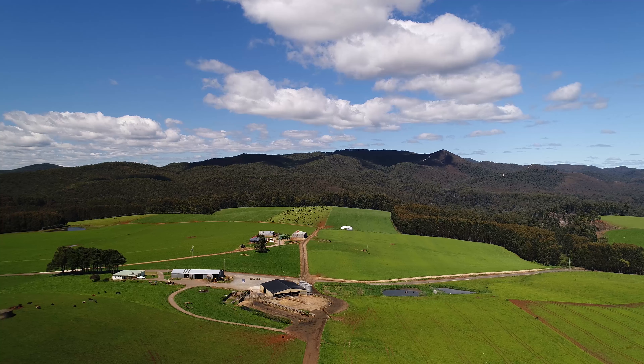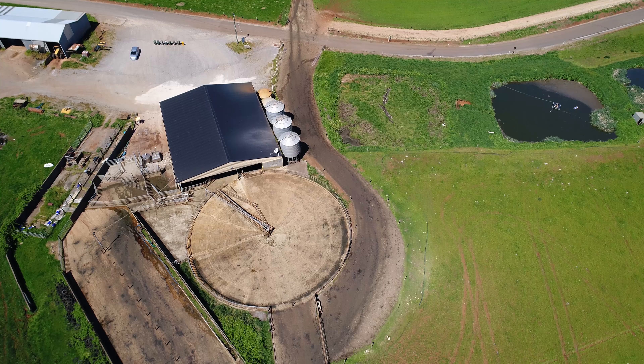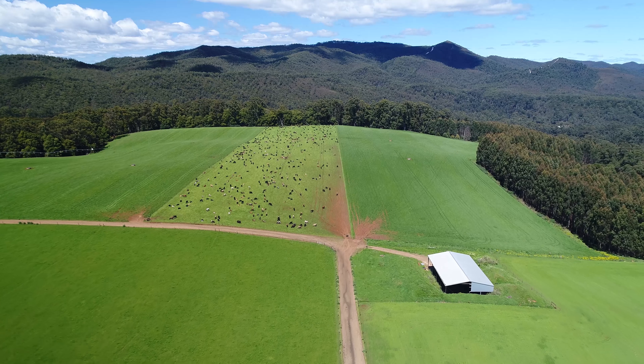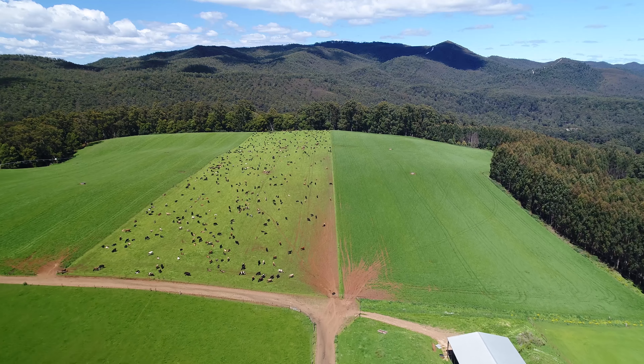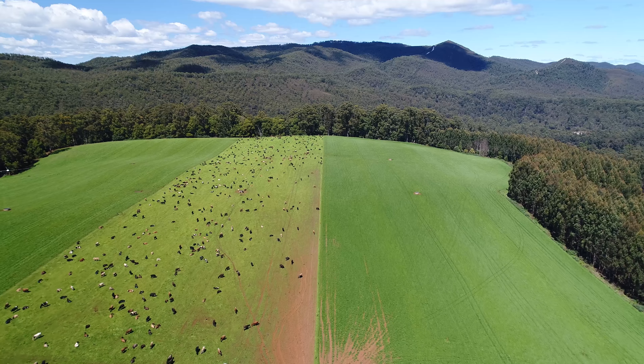This property is currently milking 840 cows with a cost of production below $3.50 per milk solid. With more development and a higher input system, this property is capable of milking well over 1,000 cows. The fertile well-drained soils also lend themselves to an intensive cropping enterprise.